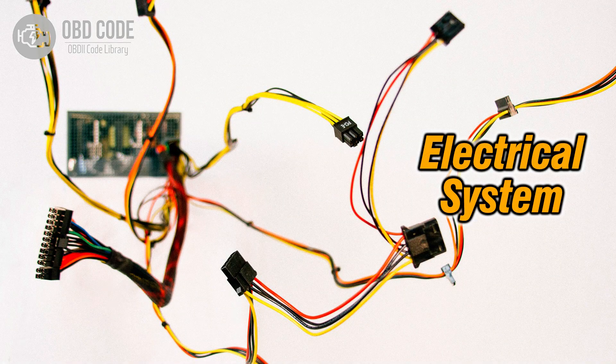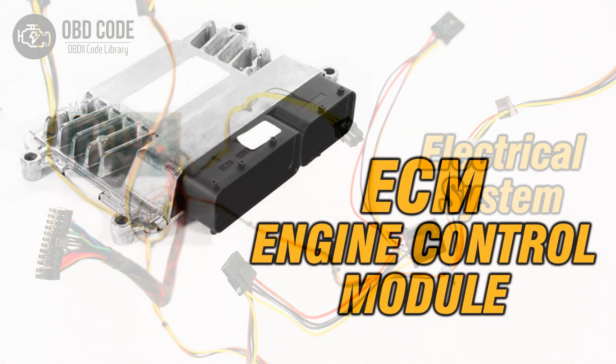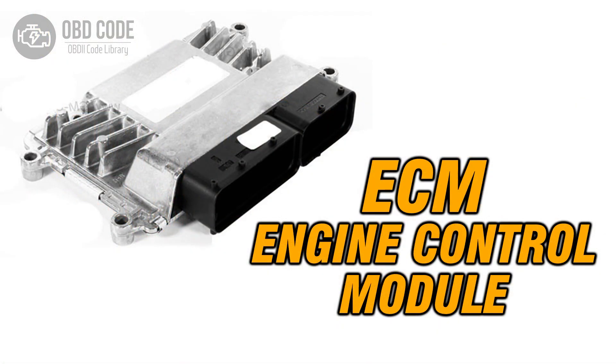4. Check for any wiring or connector issues in the forced induction system and repair as needed. 5. If ECM issues are suspected, consult a qualified technician for diagnosis and potential reprogramming or replacement.